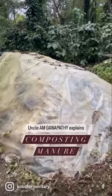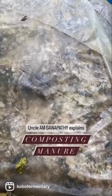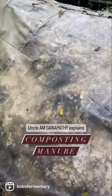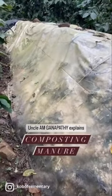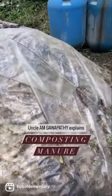We put 5 tons of manure — dried manure — and then we dump it here. And then we mixed it with a coffee husk. We've got in about 8 tractor loads of coffee husk.